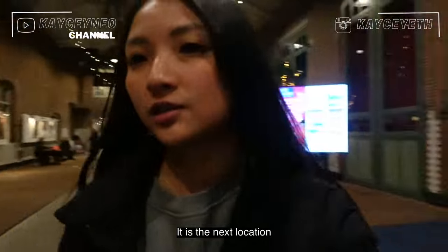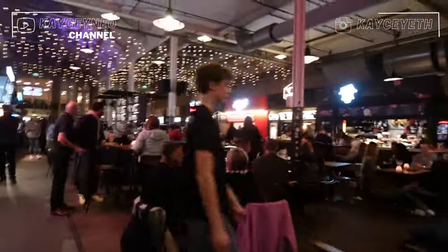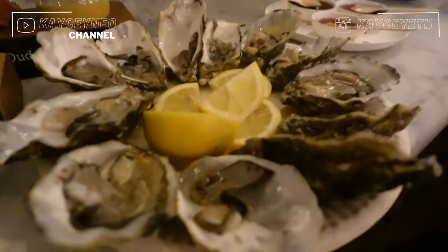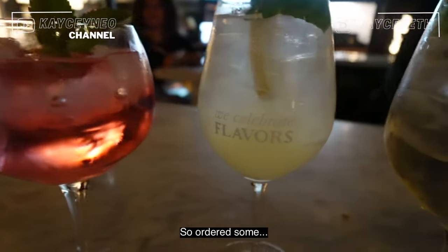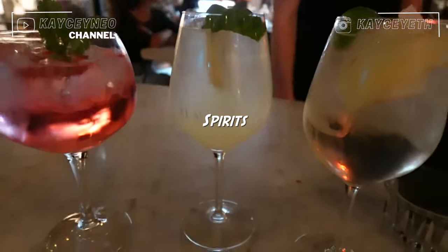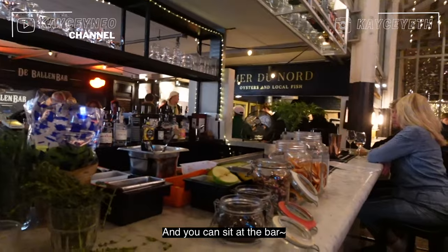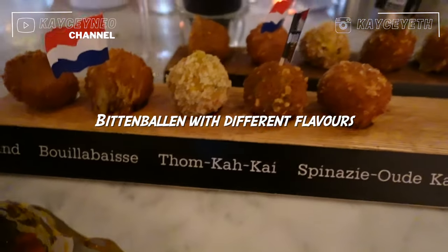The next location is dinner at Food Hallen — hope there are a lot of choices. This place is like a massive food hall with a live band and singing. There's a lot of Asian food actually. We're going to order some fresh oysters, some Bitterballen — which is a Dutch snack, local cuisine. We ordered some drinks so we can sit at the bar, since it's very hard to find a seat here.